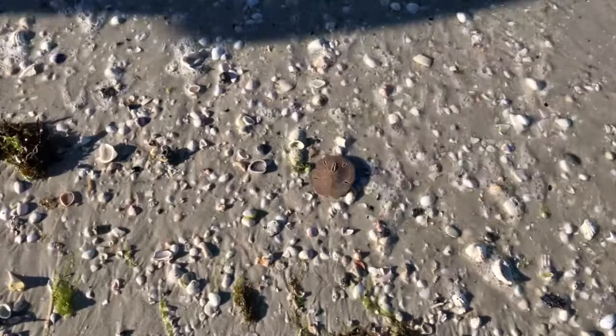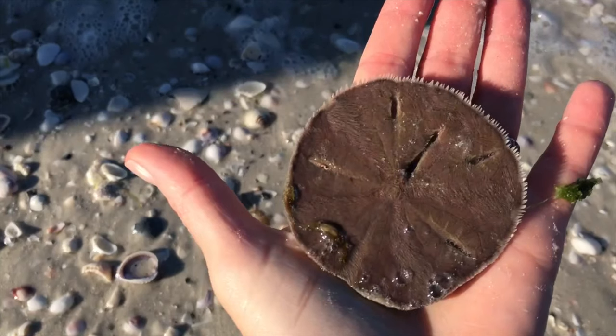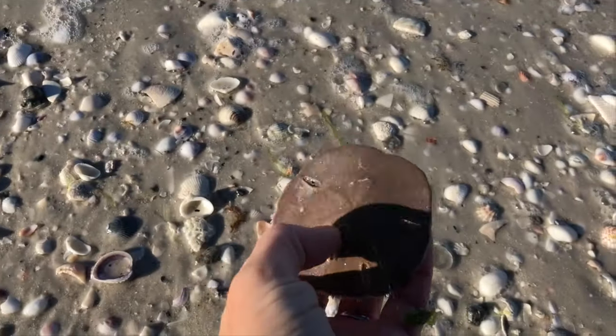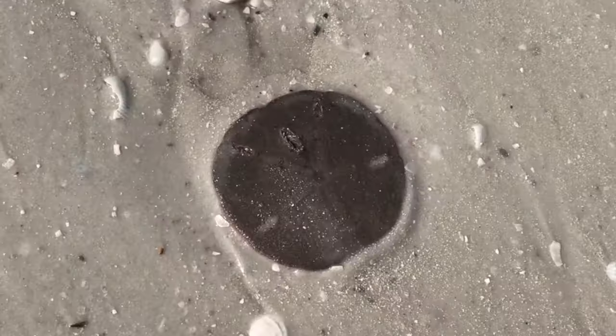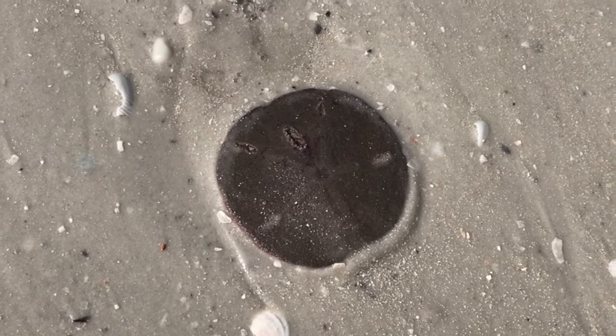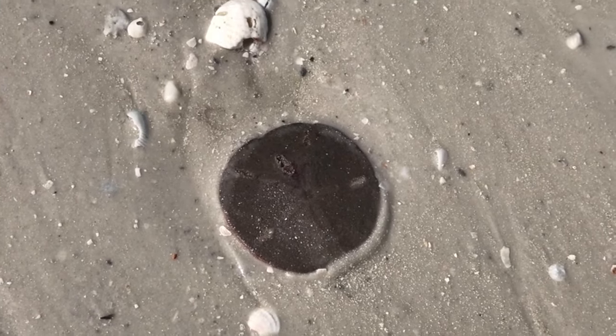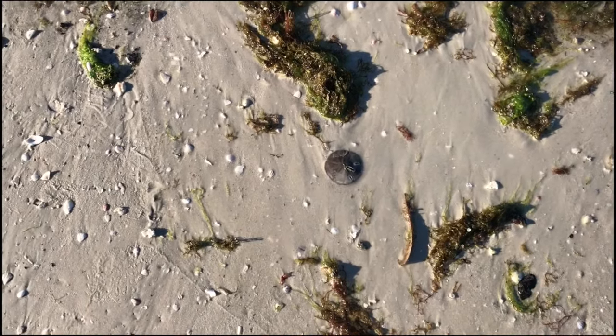The mouth of a sand dollar, also known as Aristotle's lantern, consists of tiny teeth-like structures arranged in five sections designed for grinding food particles. When they use their spines and cilia to move food particles through the sand for dinner, those little bits can be a mix of various things — usually microscopic bits of algae, crustacean larvae, and tiny fragments of other animals.